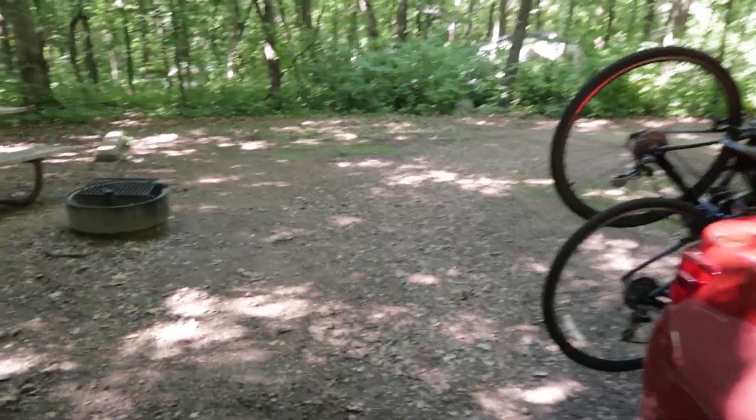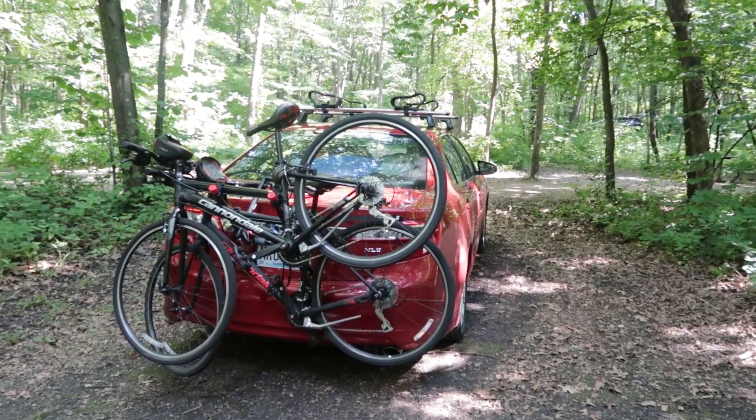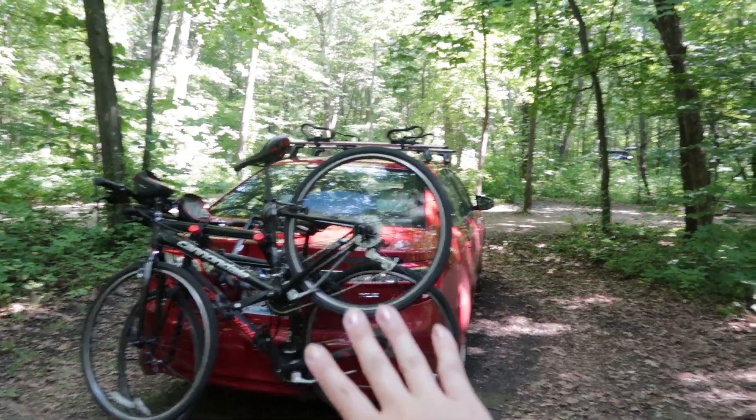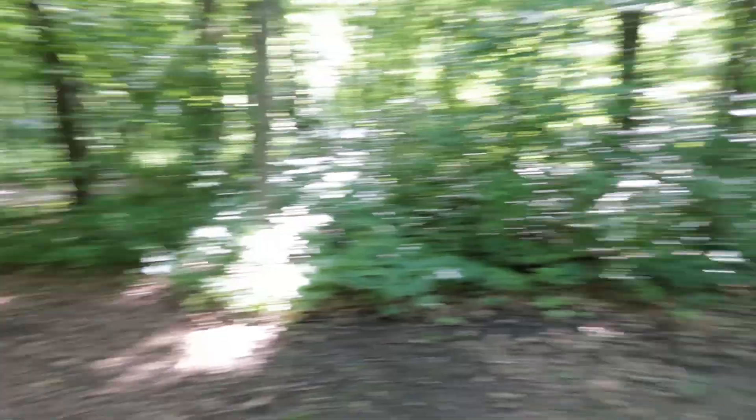Okay we're here. Here is our campsite. Site number 21, your favorite number. All right now we're gonna get everything out of the car and put it all out here.